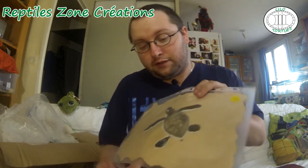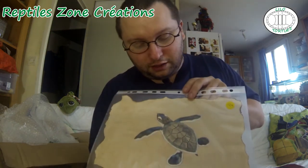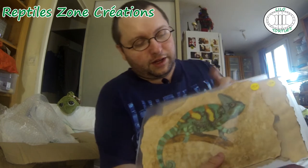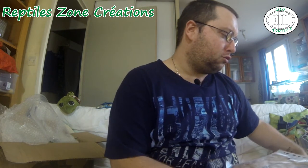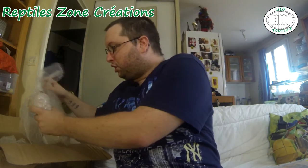Les fameux parchemins qu'elle fait, donc qu'elle dessine elle-même. On peut voir : une tortue de mer avec un petit bébé tortue de mer à 12 euros. Tous les parchemins sont à 12 euros. Il y a aussi le caméléon, une tortue de terre, et un lézard à collerette dont le nom scientifique m'échappe — ça arrive, je me fais vieux. Tout ça protégé dans du papier bulle.